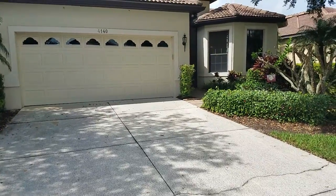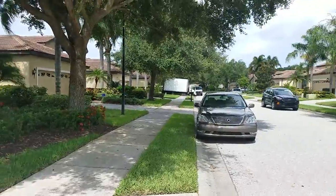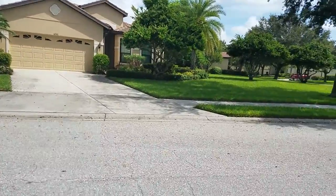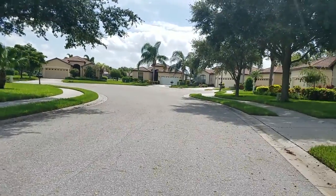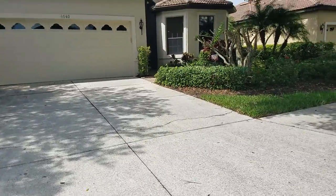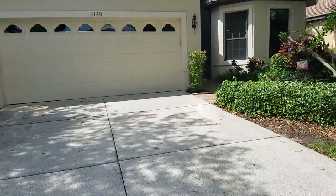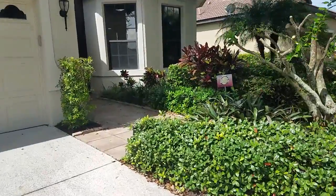Video of 4140 McKay Falls. We are located in Lake Ridge Falls, which is a deed-restricted 55 and over community. It's gated and it is a maintenance-free community. These single family homes appear all very well kept — that's because they are very well kept. The association takes care of the grounds and the exterior, which is why they're all painted the same color.